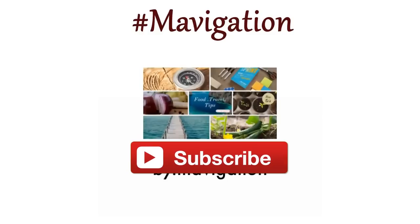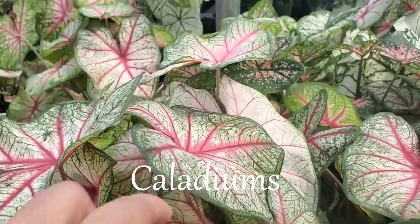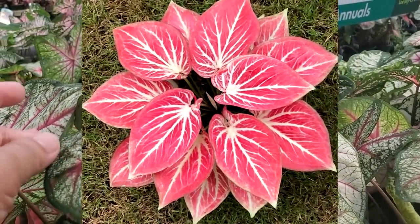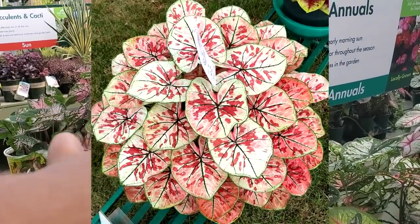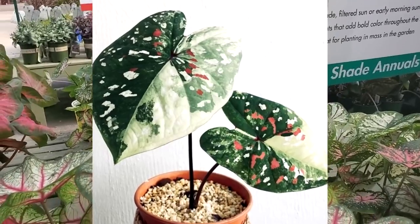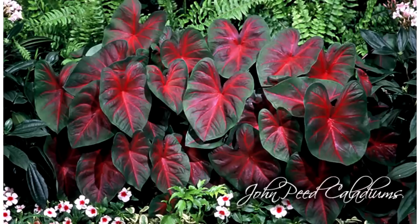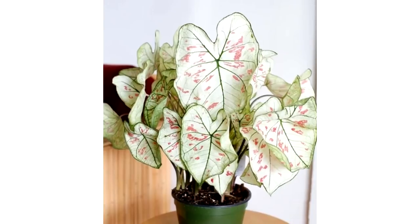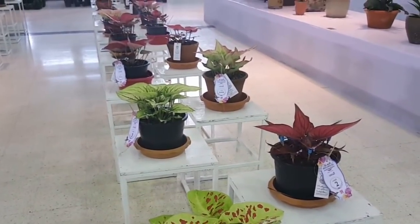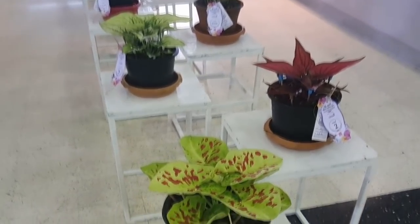Caladiums have been popular houseplants for decades, and lately they are getting more and more attention. We've been seeing tons of them popping up on Instagram and on Facebook, with stunning colors and patterns — from dark red with green edges to pink speckled white leaves. They are so famous that there are even competitions for caladiums.